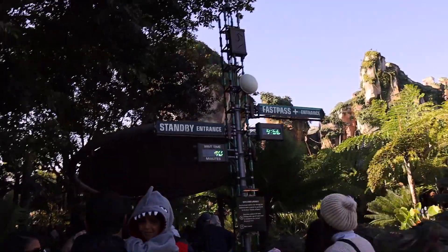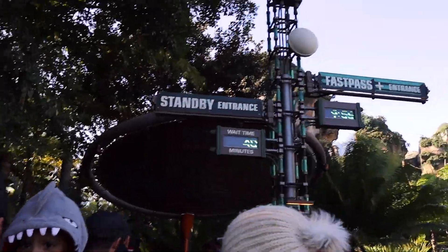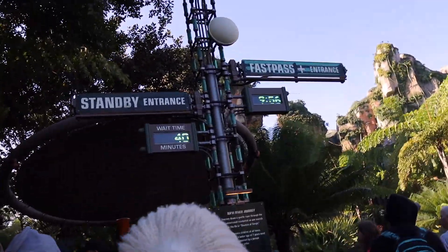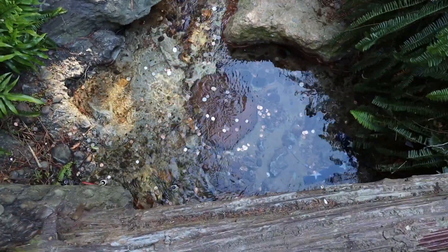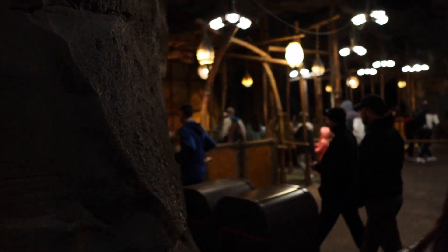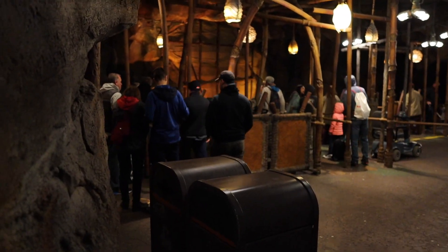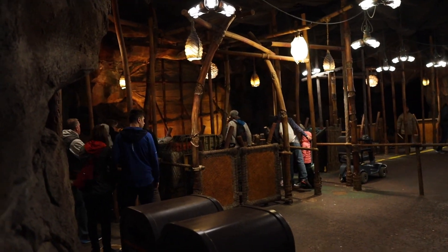We made it to the Navi River entrance. Standby still says 40 minutes, though fast pass return is actually right now. Clearly we are not the first earthlings to visit Pandora — there's lots of earth money in the river here. We finally made it to the front; it was a little longer than advertised, taking about 60 minutes. The line generally kept moving. We're loading in — we got number one, the front boat!